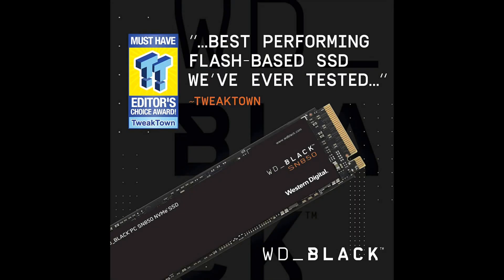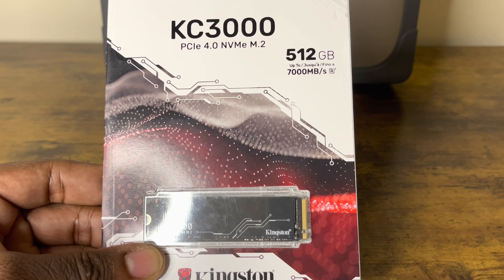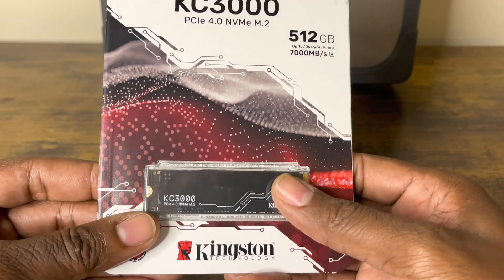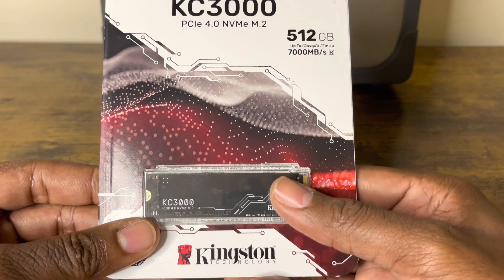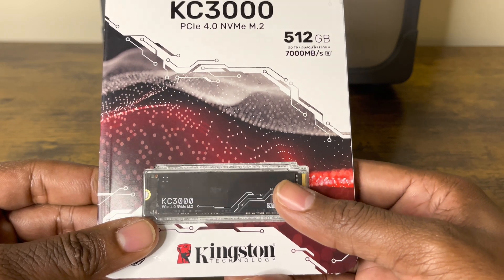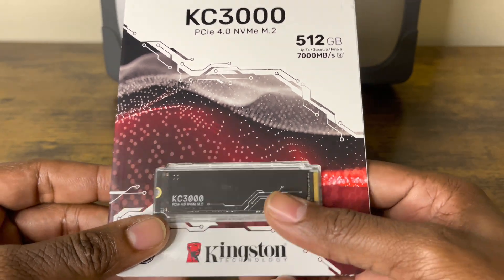My favorite internal SSD is the Western Digital Black — that's my go-to. The Western Digital Black SN850 is a monster of an internal SSD. But I think I may keep this Kingston KC3000 as well because I'm going to use it for my Acer Zephyrus M16 gaming laptop. We'll see.